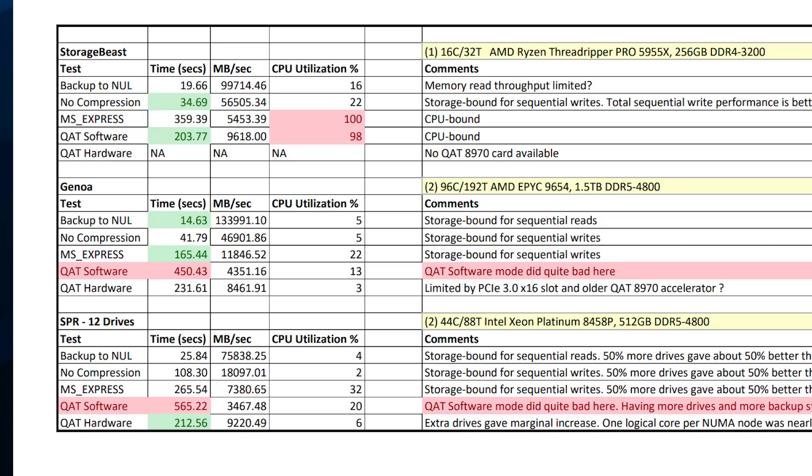For these five tests, the Storage Beast won on two: no compression, because it had slightly better I/O performance than the Genoa system with Samsung 990 drives versus 980s; and QAT software compression, because it has faster single-threaded performance than either server system. The Genoa system won on backup to null because it had more memory throughput than the Threadripper. All you care about there is read sequential throughput and memory throughput. Genoa also won on Microsoft Express legacy software compression. Finally, the Sapphire Rapids system won on QAT hardware compression, because it was using the built-in QAT accelerator inside the CPU - so that worked as advertised.